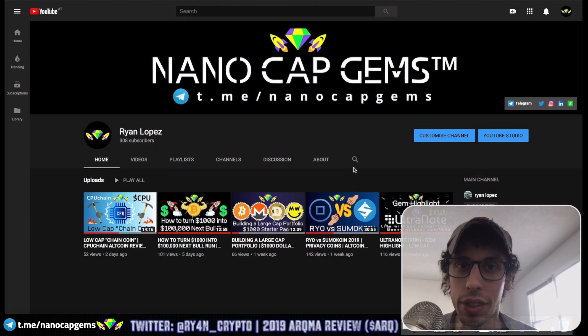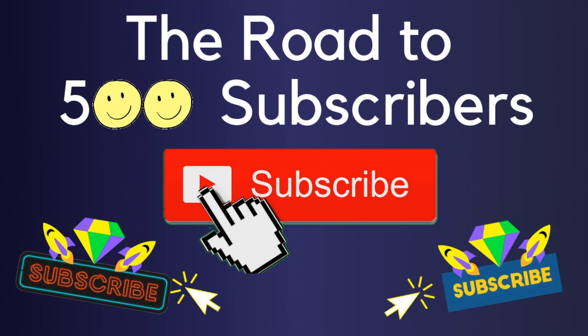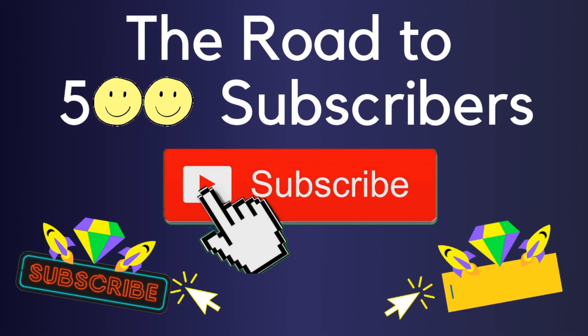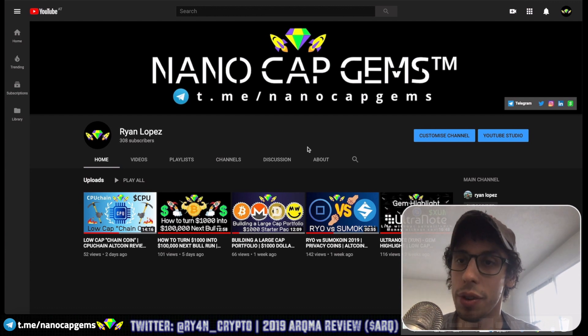What's going on everybody, welcome back to the channel, thanks for tuning in. Ryan Lopez here, Nano Cap Gems. Welcome back new subscribers, and if you haven't yet make sure to subscribe — we are on the road to 500 subscribers, so lots more content coming your way.